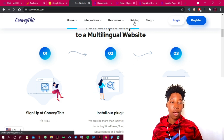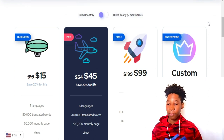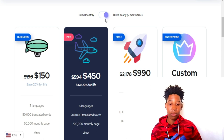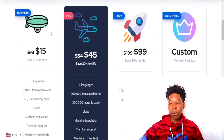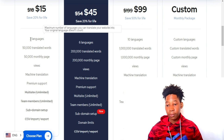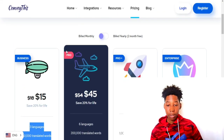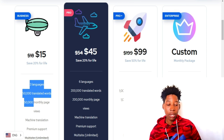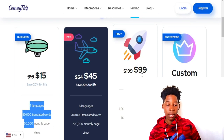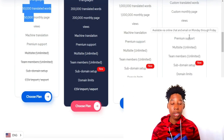Now let's talk about pricing. Conveythis has four plans. The first plan is $15 per month — or about $150 yearly, saving you 20% for life. With the $15 monthly plan you get three languages and 50,000 words translated with up to 50,000 monthly page views. The second plan is $45 and gives you six languages — that's the one I'm currently using. The $99 plan gives you 10 languages.